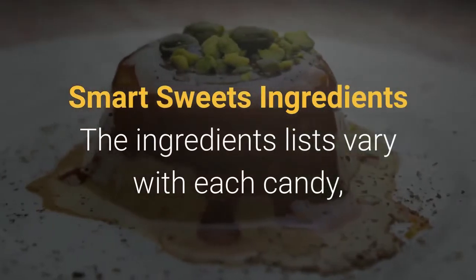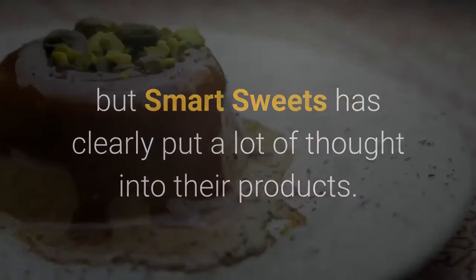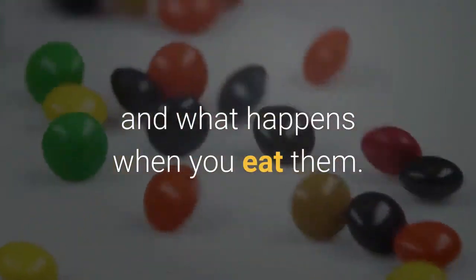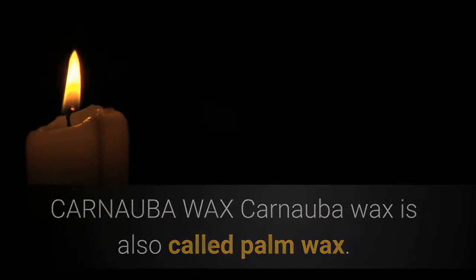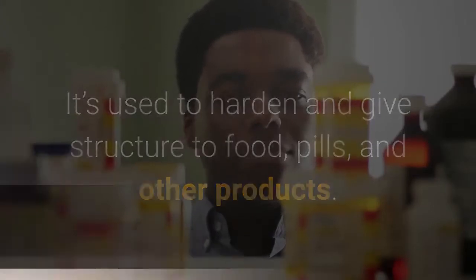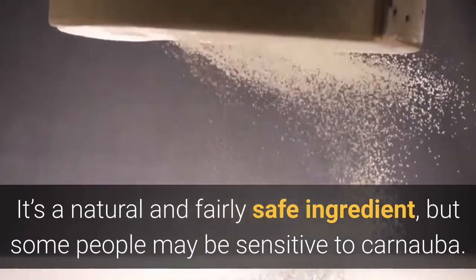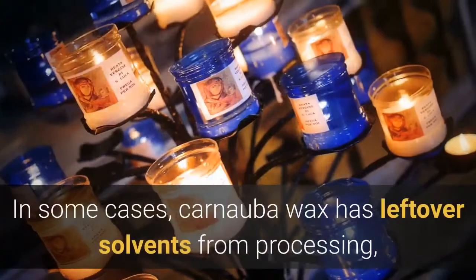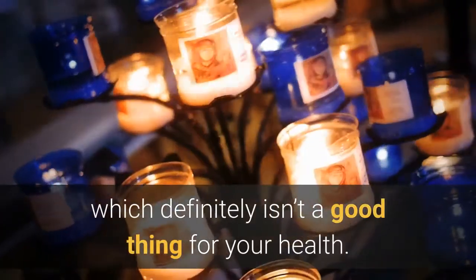The ingredients lists vary with each candy, but Smart Sweets has clearly put a lot of thought into their products. Here's a breakdown of every ingredient. Carnauba wax, also called palm wax, is used to harden and give structure to food, pills, and other products. It's a natural and fairly safe ingredient, but some people may be sensitive to carnauba. Plus, it isn't always harvested in an environmentally friendly way. In some cases, carnauba wax has leftover solvents from processing, which definitely isn't good for your health.